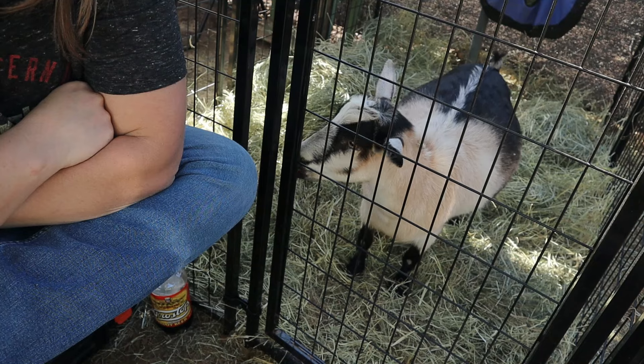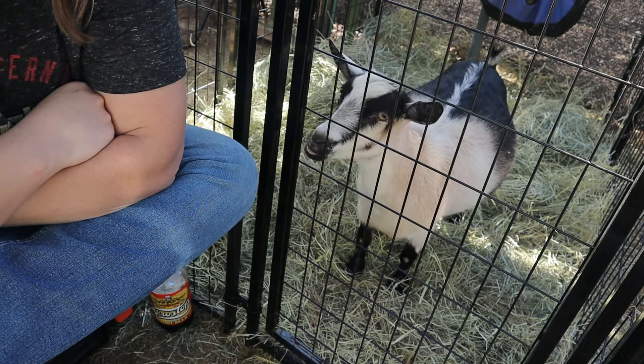Hey guys, welcome back to my channel. My name is Amberley and I own and run Does It Hurt Dairy Goats here in Yuma, Arizona. This afternoon I was getting some outside chores done and I noticed that Wren was in early labor. When I notice that ligaments are gone or super soft, I like to pull them into one of these smaller kidding stalls to get them away and isolated from the herd just a bit.